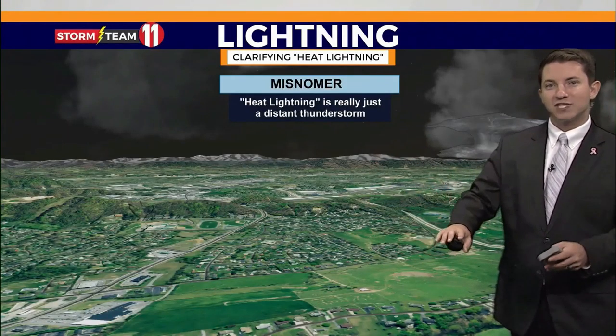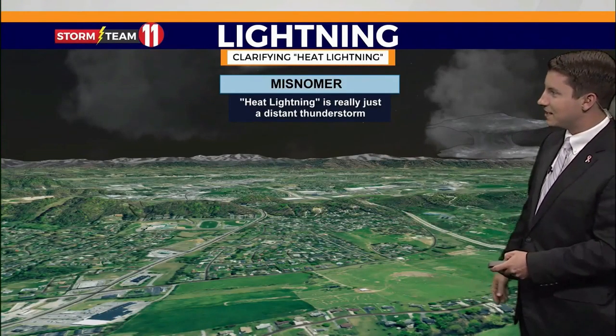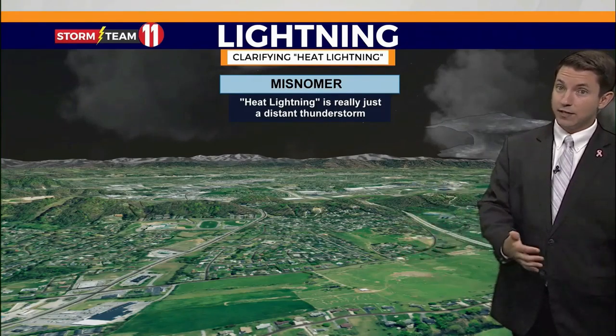As for heat lightning, it's a bit of a misnomer. It's just a thunderstorm off in the distance. For instance, in the Tri-Cities, we can see some storms in North Carolina, 50 to 100 miles away. That's because light travels farther at night.